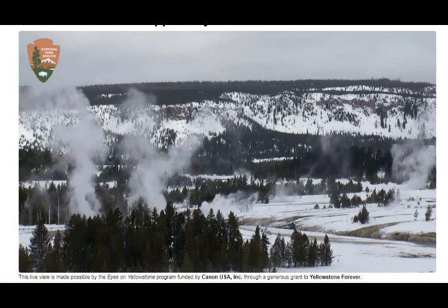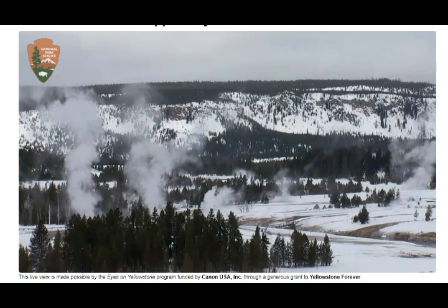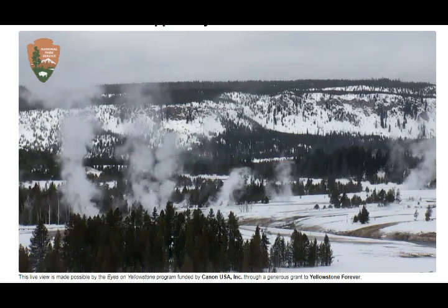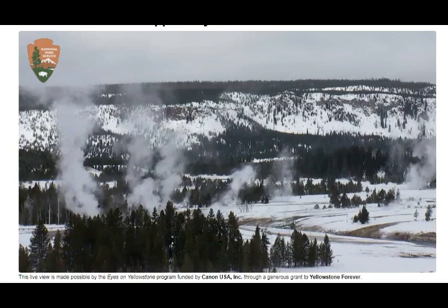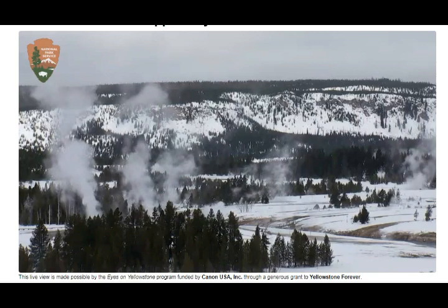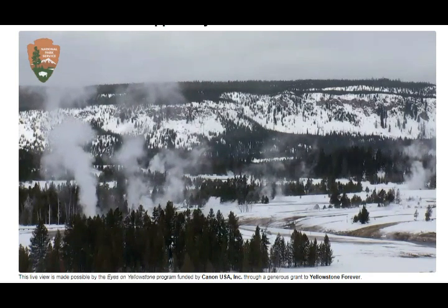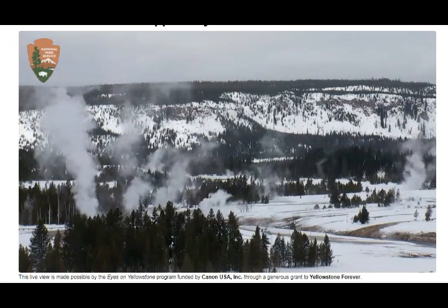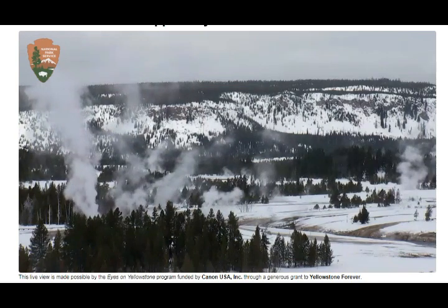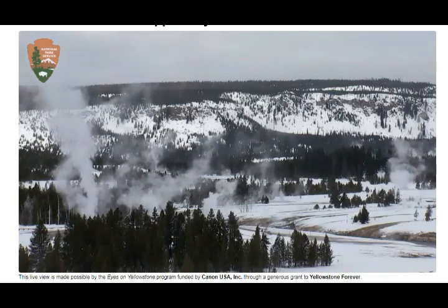Yellowstone houses over 60 percent of the world's geysers and has over 10,000 geothermal areas. They're still mapping everything — it's such a huge area to cover, and most of the year it's under snow. Field work starts in May, and when researchers went back one May to maintain their instruments and seismometers, they had to dig them out from under four and a half feet of snow.